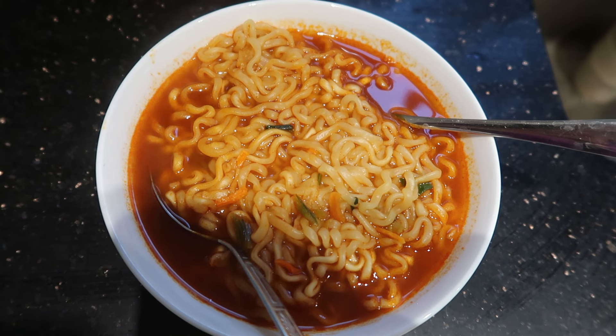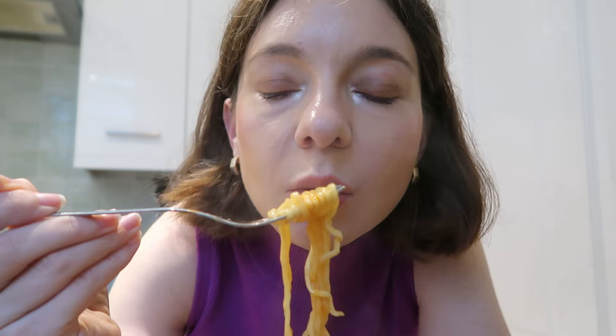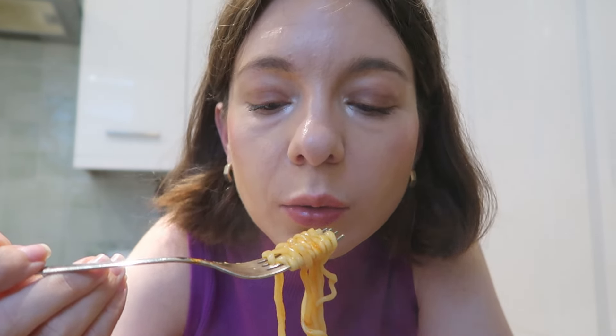So this is the Habanero Lime and it looks pretty nuclear. Let's try it. Oh my days, this is so spicy! It's really spicy. Let's try some noodles. The noodles are pretty good — I quite like this one.